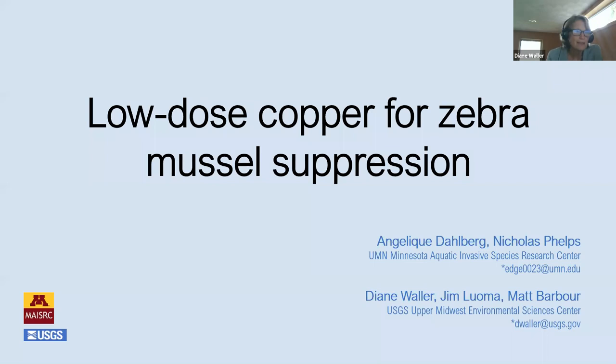Good afternoon and welcome to the next session here of the Showcase. My name is Diane Waller. I work at the USGS Upper Midwest Environmental Science Center in La Crosse, Wisconsin, primarily conducting research on control and management tools for dreissenid mussels. Angelique Dahlberg, a PhD student here at the University of Minnesota, is going to present our talk today on low-dose copper for suppression of zebra mussels in Minnesota lakes.